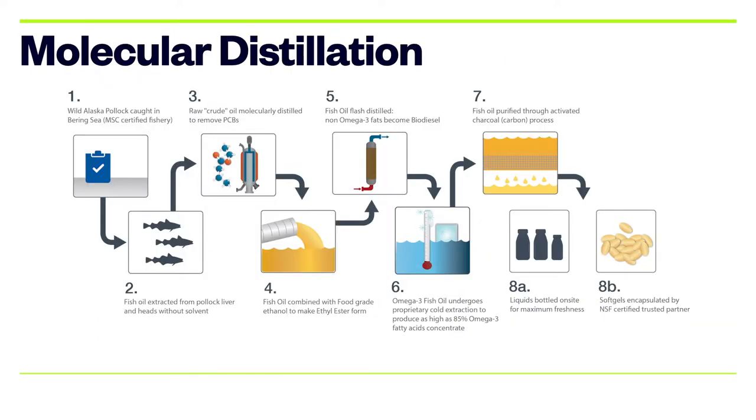When supplementing with omega-3, it's important to understand the difference in molecular structures and the bioavailability of fish oils in the body. Most fish oils go through molecular distillation, which concentrates EPA and DHA and removes pollutants like mercury. However, this process fundamentally alters the molecular composition, converting omega-3 from a natural triglyceride form into an ethyl ester form, which is substantially less bioavailable.